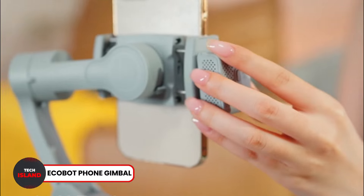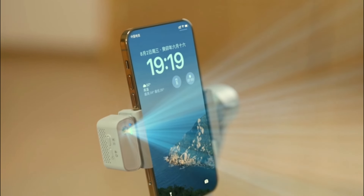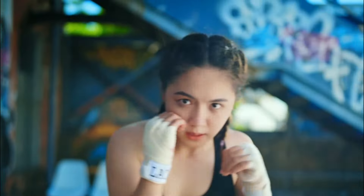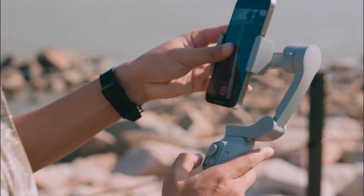Number 22: Ecobot Phone Gimbal. Tired of having your videos be very shaky? The Ecobot Phone Gimbal lets you make smooth videos on your phone with no shakiness. It provides ultra-stability for cinematic shots. Using a magnetic tracker, this device automatically adjusts the phone's position and angle when recording for maximum smoothness.